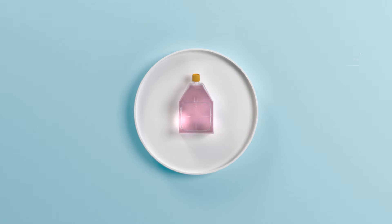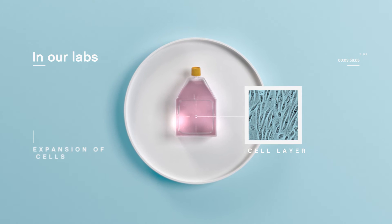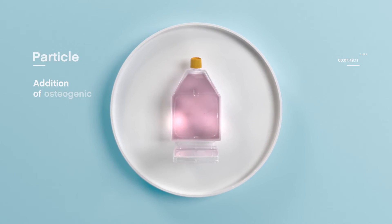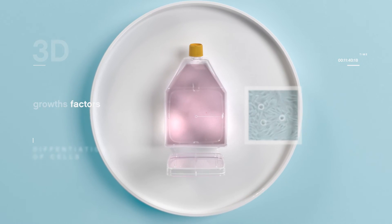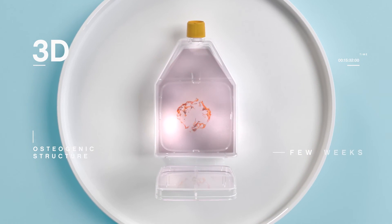In the Novadip labs, the specific stem cells are put in a culture medium where they grow into a cell layer. Particles with osteogenic growth factors are then added, and together with the cell layer, these gradually build up a 3D osteogenic structure.